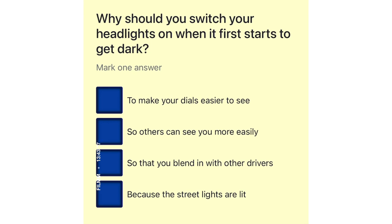Why should you switch your headlights on when it first starts to get dark? To make your dials easier to see. So others can see you more easily. So that you blend in with other drivers. Because the street lights are lit.